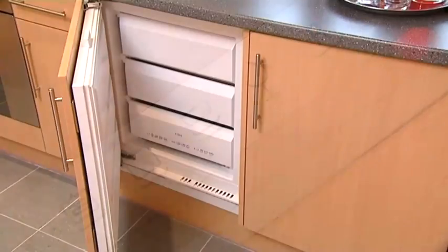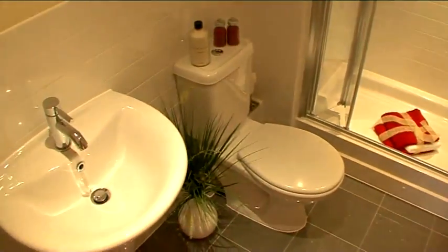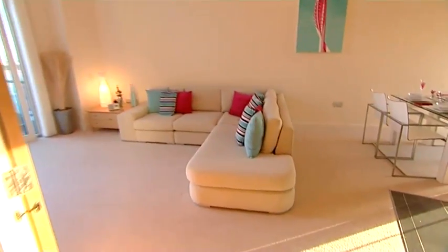All our kitchens are fitted with the latest modern appliances, and the bathrooms are luxurious. To take a full guided tour, see our separate show apartment videos. The internal specification is to a really high standard.